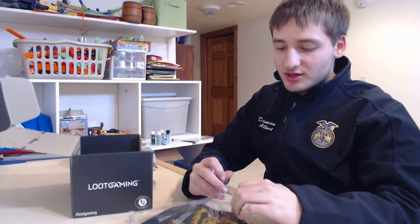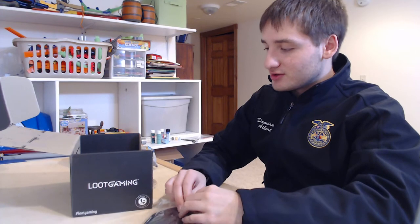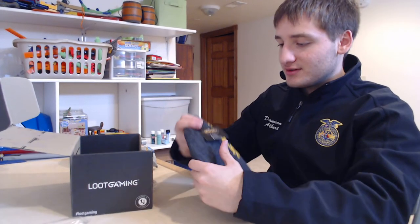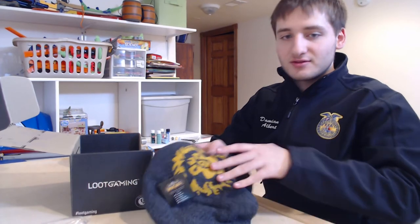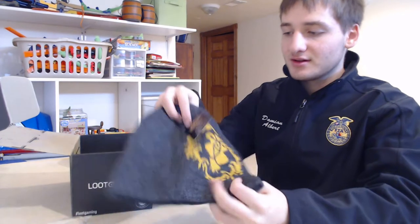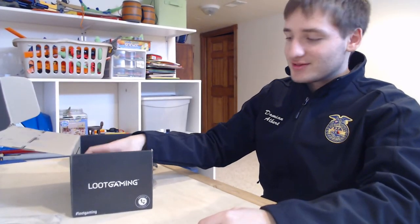There's a beanie here. I don't wear beanies so I don't know what I'll do with this. It's a World of Warcraft beanie — I don't play that game, so if any of you play it you probably recognize the symbol. I don't know what it is, but yeah, there's that.